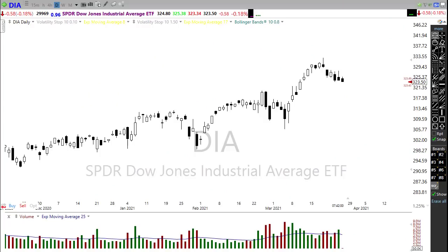Good morning friends and fellow traders, this is Doug Campbell with RightWay Options and this is the morning market prep video for March 25th, 2020.